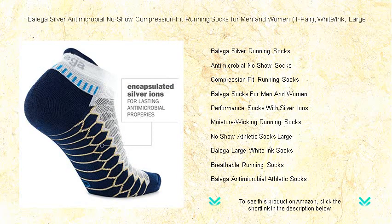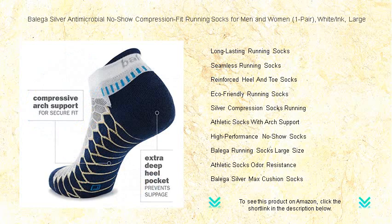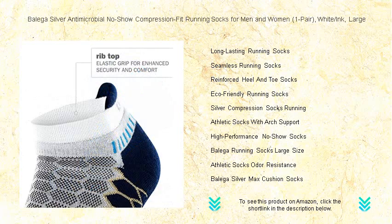No matter how hard you push your limits, with a compression fit design these socks enhance circulation, reduce fatigue, and provide a snug blister-resistant fit that will keep you focused on your stride. The seamless construction and extra deep heel pocket prevent slippage, ensuring maximum stability as you hit the pavement.